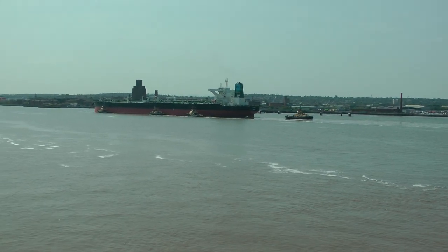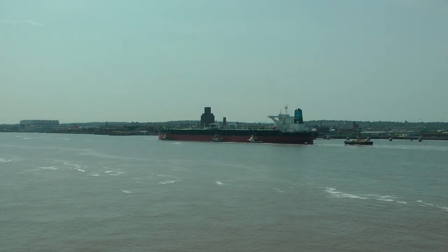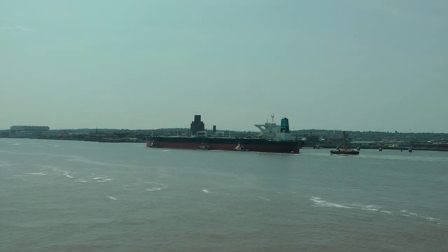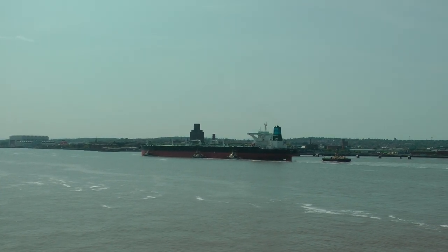Anyway, so this is on a Viking Venus veranda, and we're docked here in Liverpool on Sunday.